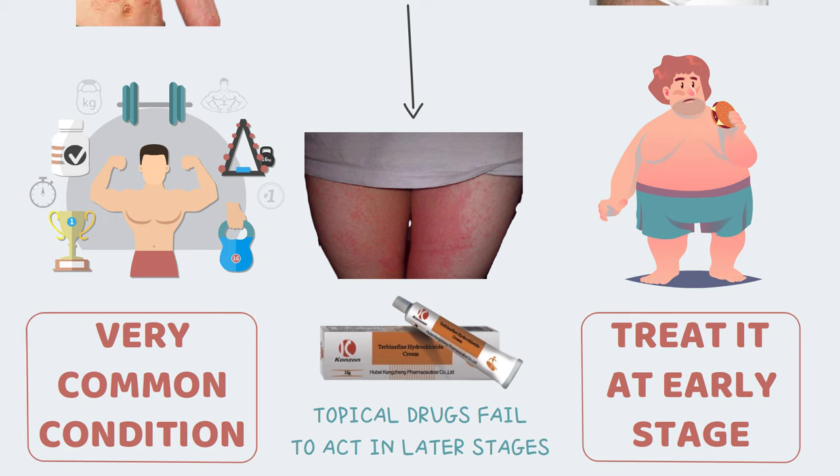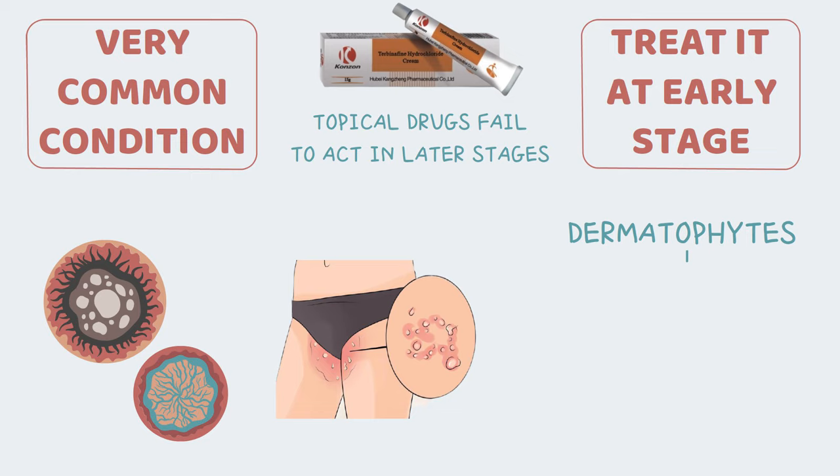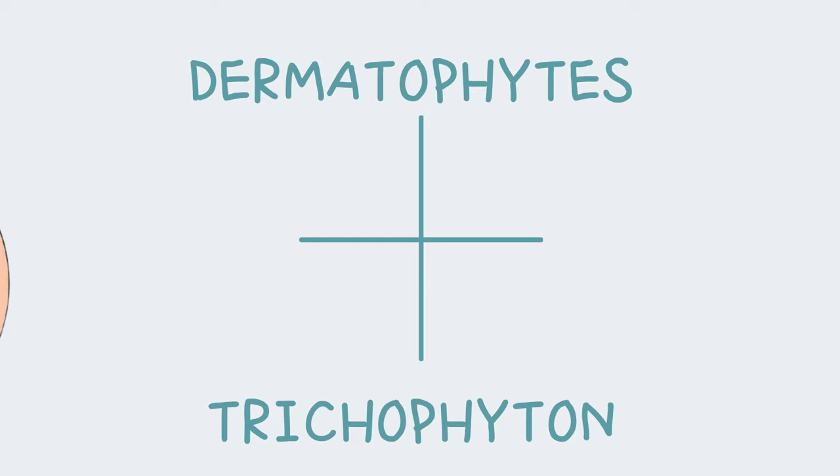Fungi thrive in warm, moist environments, so this type of environment can cause them to naturally overpopulate. The same fungi that cause nail infections, athlete's foot and ringworm can cause jock itch. These belong to a group of fungi known as the Dermatophytes. Trichophyton is the most common dermatophyte involved in jock itch. Other dermatophytes that may be involved are Epidermophyton and Microsporum.